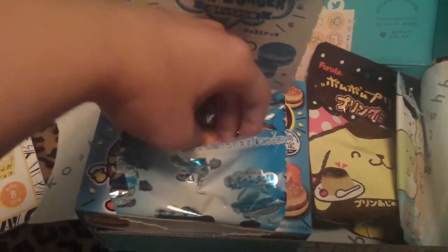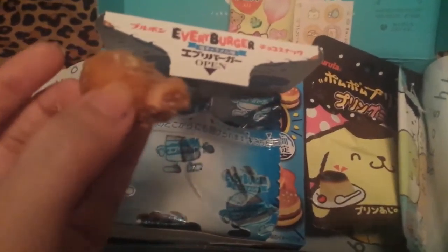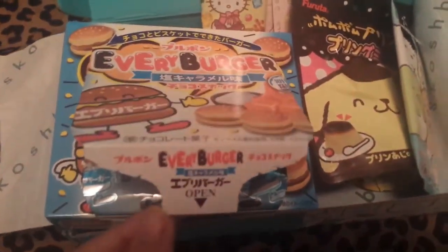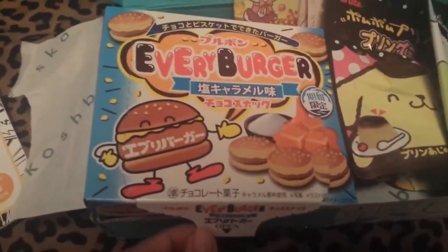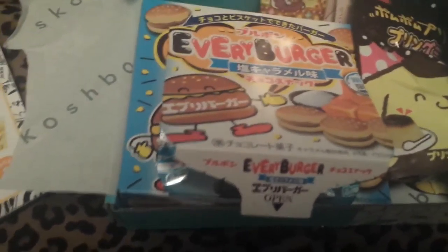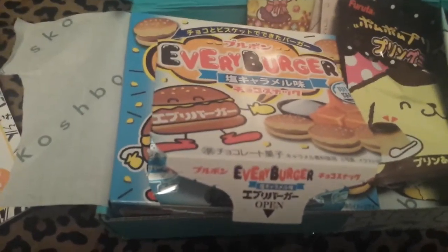But oh god, these are squishy. Ew. Really good. Okay, these are definitely melted. Oh my god, they taste so good. And they have salt on them. They're caramel, but they're sweet and then a little salty, and then they have sesame seeds on top.